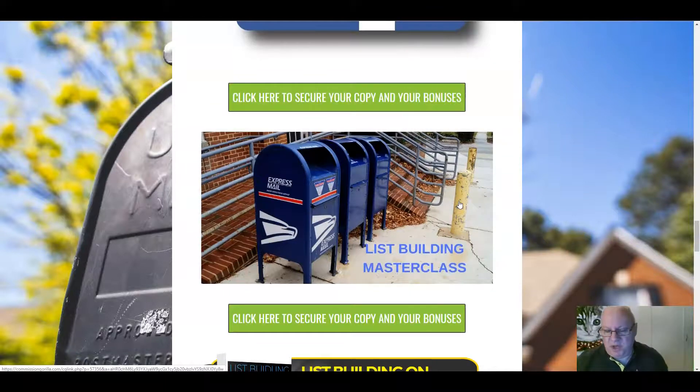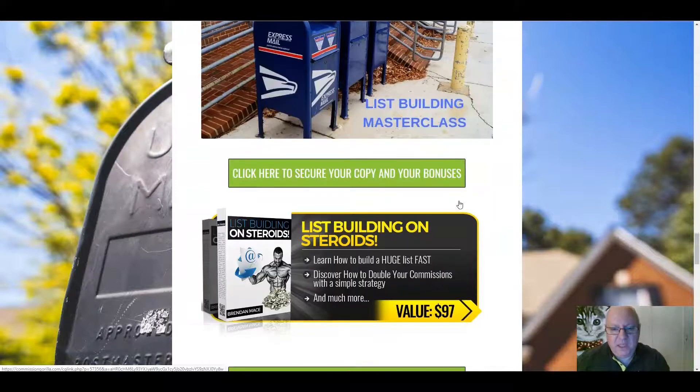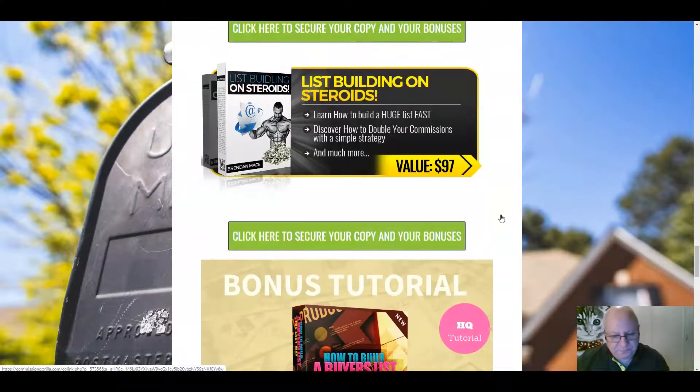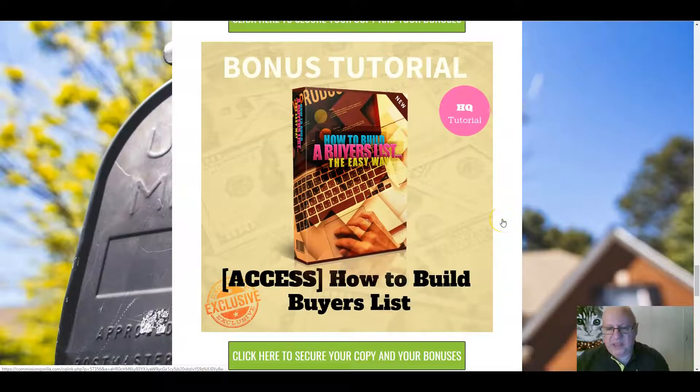Thirdly, this list building masterclass, which is about an hour and a half long, will show you more techniques for list building. Next, List Building on Steroids — one of the top super affiliates for email marketing is Brendan Mace, and this tutorial shows you how he built up a huge list. And finally, just as important as getting people onto your list is knowing how to get buyers onto your list, because they are probably worth 10 times the amount of a normal email subscriber. This tutorial from Jono Armstrong is going to show you an easy way to build a buyers list.